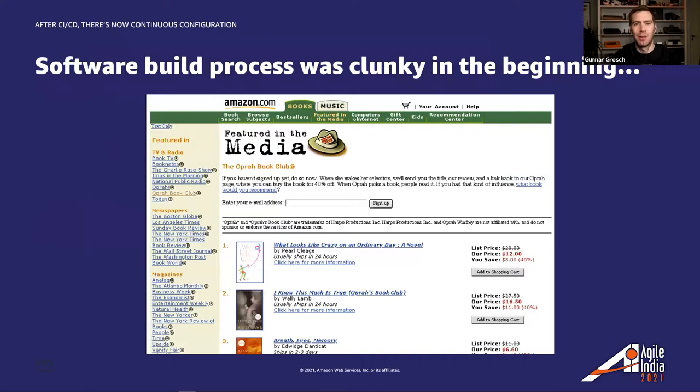In the early days of Amazon.com, making changes to the e-commerce code base was complex, slow, and fraught with danger. A single change would require a complete redeploy of a single monolithic executable. The executable in question was over one gigabyte in size and took over a day to compile. There was so much time between making a change in the code base and seeing the impact in production that it was really difficult to correlate the two.